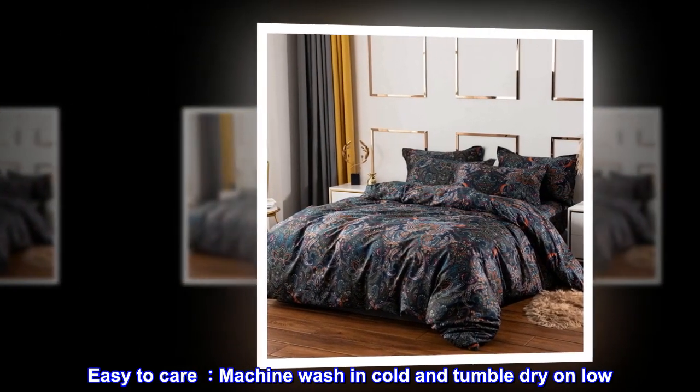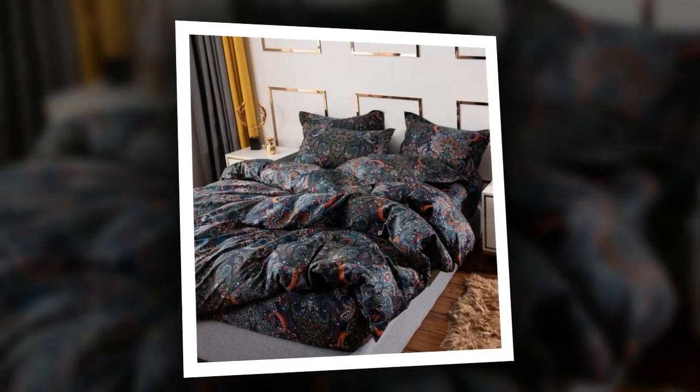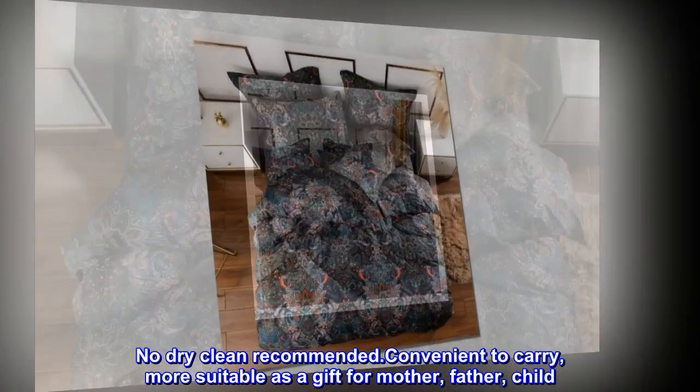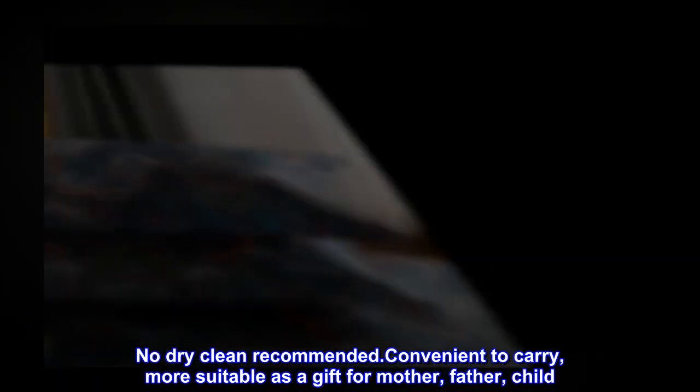Easy to care for — machine wash in cold and tumble dry on low. No long time soaking, no dry clean recommended. Convenient to carry and more suitable as a gift for mother, father, or child.